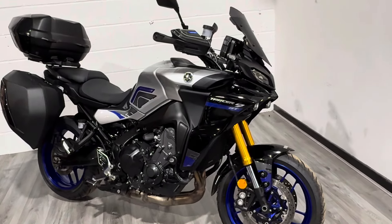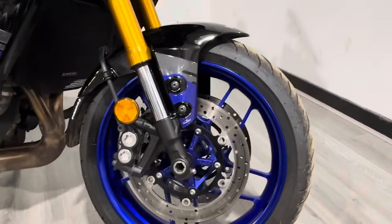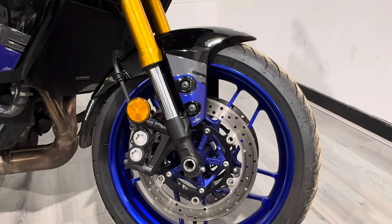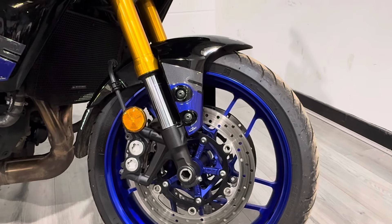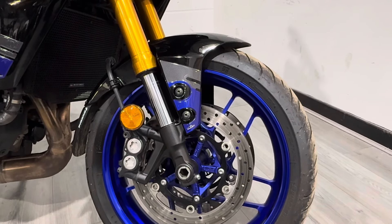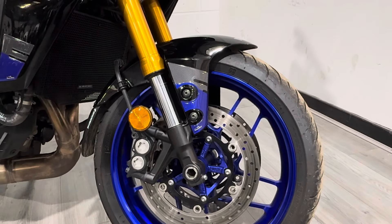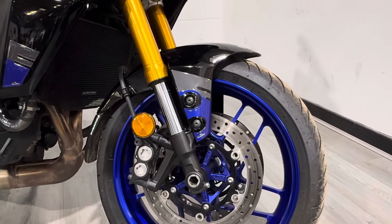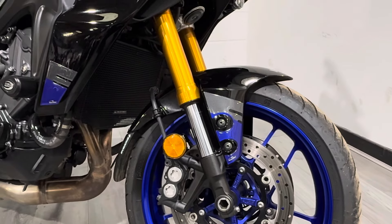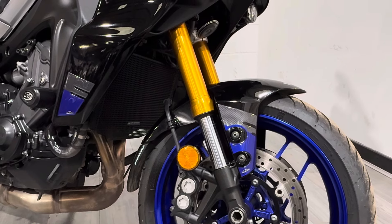It's covered under 5,000 miles from new, two owners, really clean and tidy bike and really well specced. Starting at the front, this has got the Bridgestone T32s which come on it from the factory — they're a really good tyre. 300mm twin discs, radially mounted four-pot brakes with ABS — everything you'd expect. Upside-down forks which are fully adjustable; we'll come back to those as they're part of the electronic system you get with the GT model.